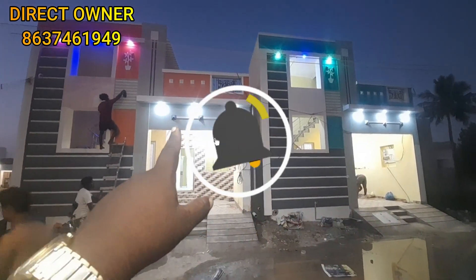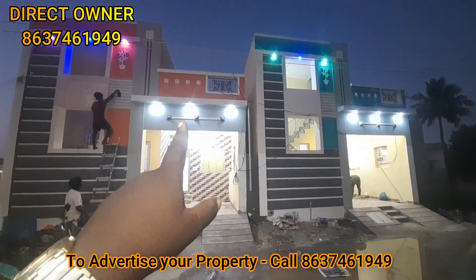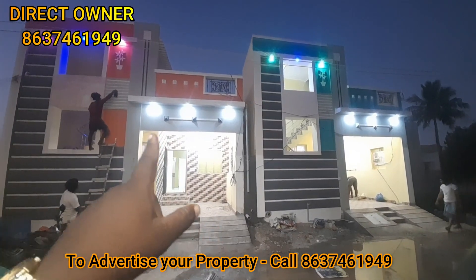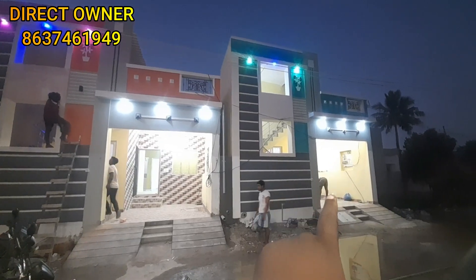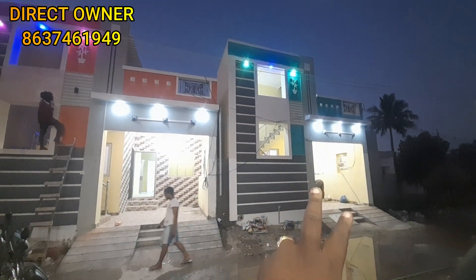There is an 850 square feet building with 2 bedrooms, south-facing. There is also 850 square feet of land with a 2-bedroom configuration.